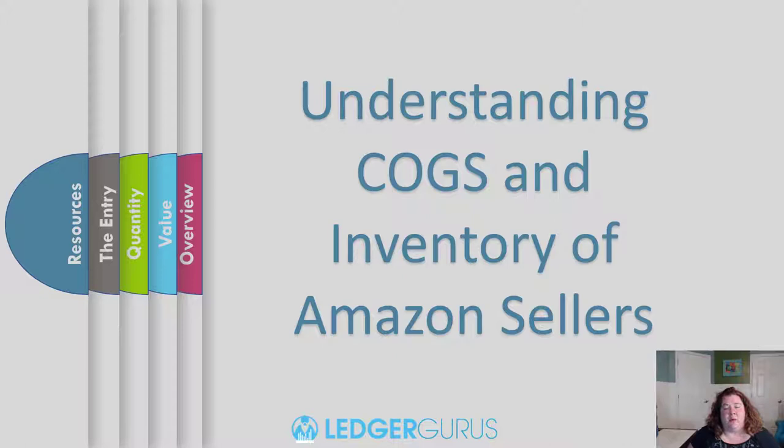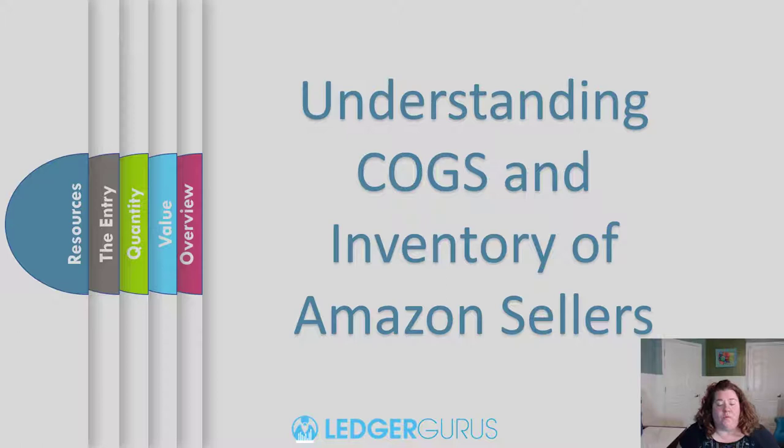Hey guys, this is Brittany Brown from LedgerGrews. Today we're going to talk about understanding COGS and inventory for Amazon sellers. Hopefully as a product business you already understand how important this is. My goal is to help give you a general overview of what you need to understand about COGS and inventory and help give you a roadmap to do it correctly, and help you understand how all the pieces fit together. If you like this video, don't forget to subscribe to our channel for more e-commerce tips and tricks around accounting.